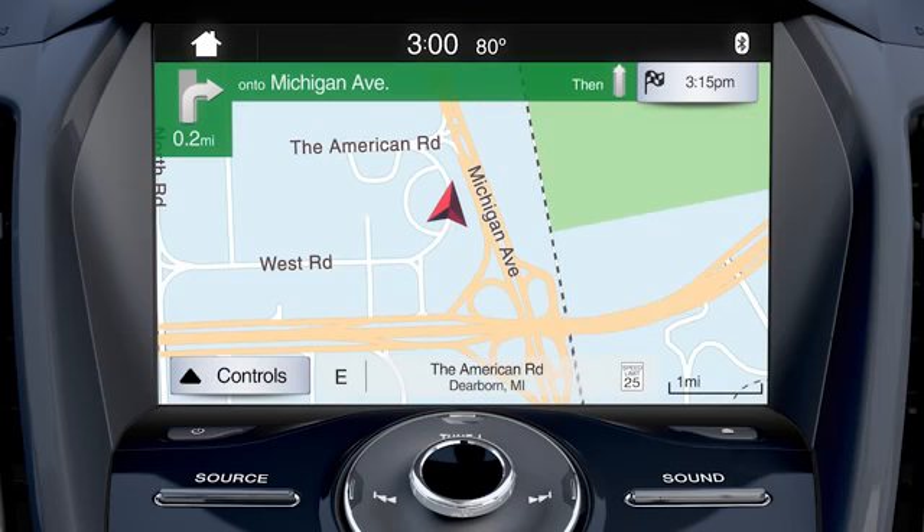Keep in mind, if the feature menu bar retracts below the display screen, you can simply touch the controls button on the bottom left of the screen, here.